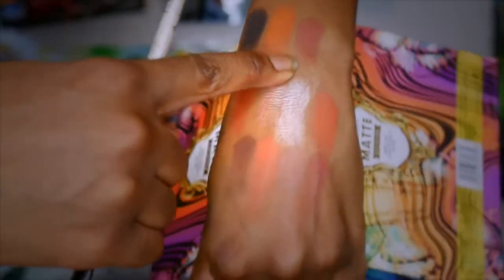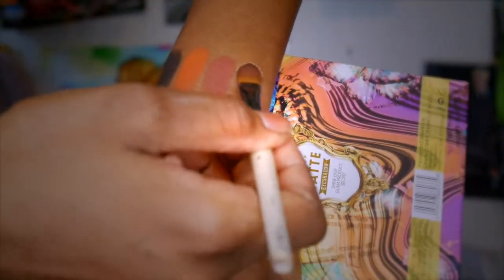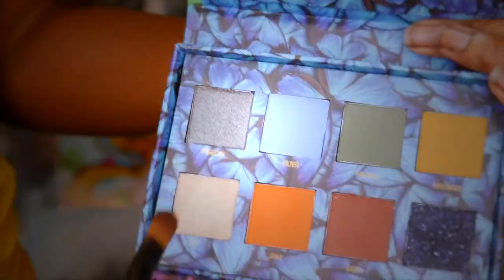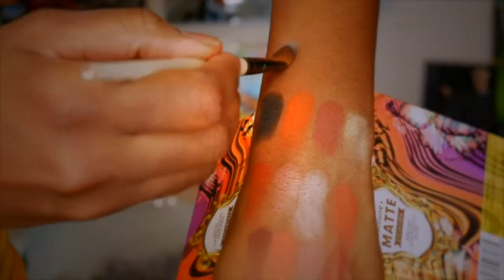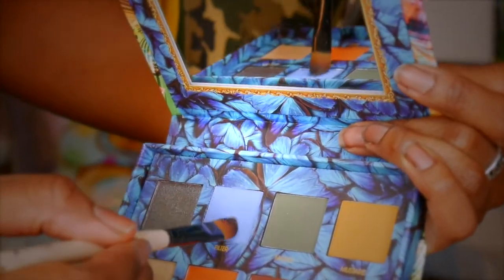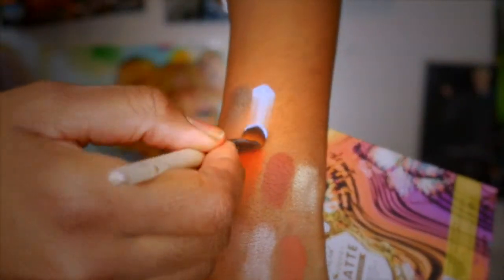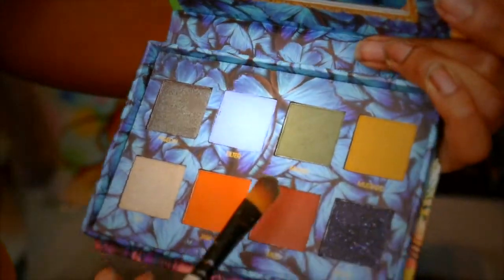It's so cute! I can't quite see it here — I need to put a black cup next to it. It's such a cute little thing. It looks so cute!